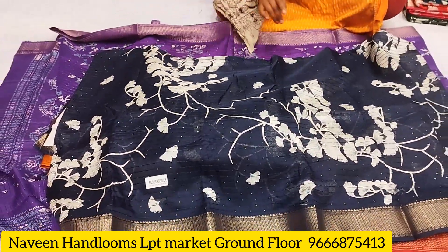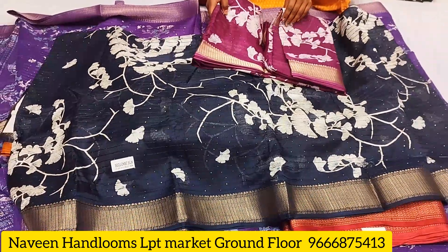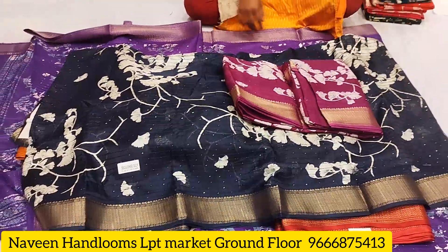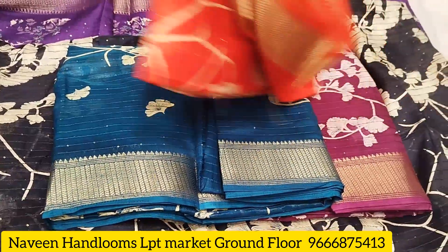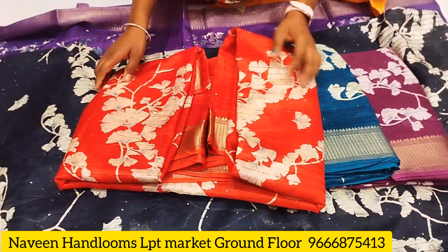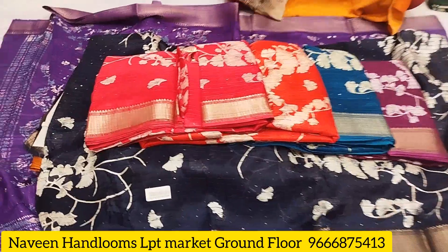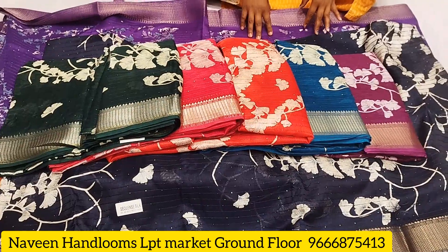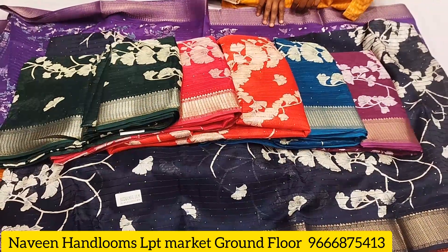The saree has the same border throughout. The price is 750. Sankranti offer is available, but only for 15 days. Colors include red, pink, and bottle green, and this color chart is available in double pieces. The price is the same — 750.